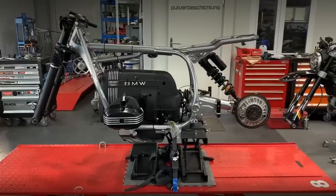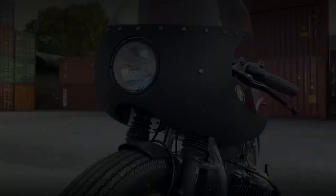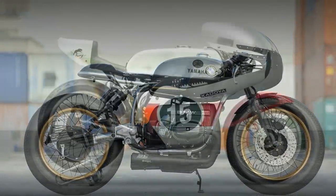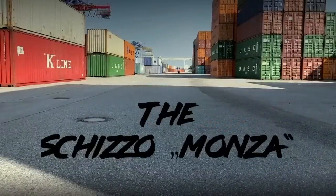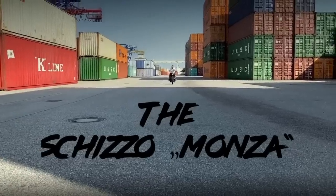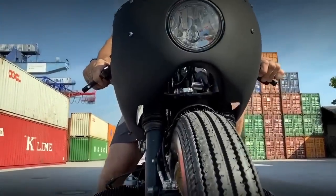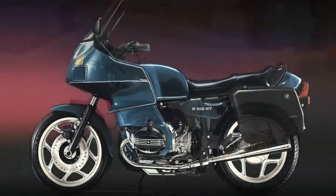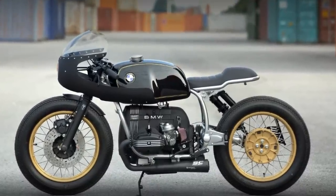And what about this half fairing? I am amazed to see how good it fits on this BMW. It is a heavily modified racing fairing from a Yamaha TZ 250 GP machine. I recognize it is not easy to fit a half fairing on this BMW without making the general design too heavy or too unproportional. But in this case, it fits like a glove.